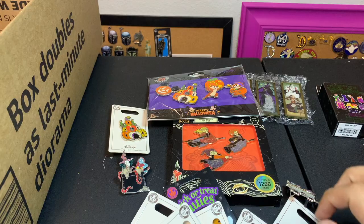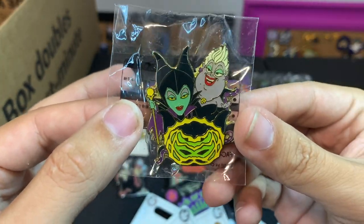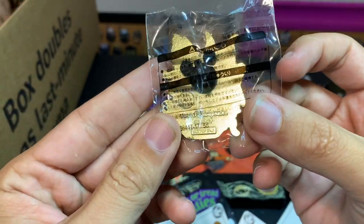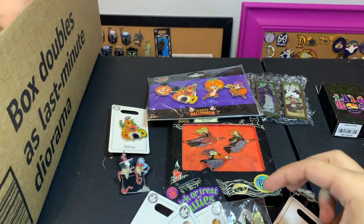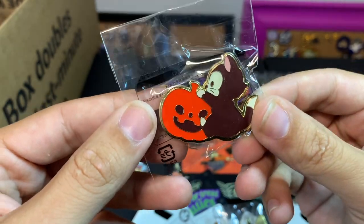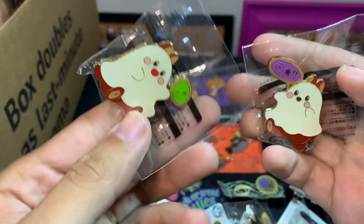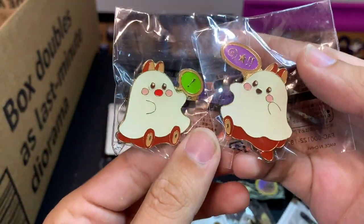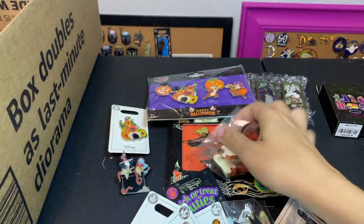These next pins are pretty unique — these came out of Tokyo Disney and they are prize pins you can win from playing carnival games. This one has Maleficent and Ursula, and there's another Figaro — Figaro is very popular on Halloween pins. There's also a matching Chip and Dale. Some really cool stuff; nice to see them all the way from Tokyo since we don't get to see those a lot over here.